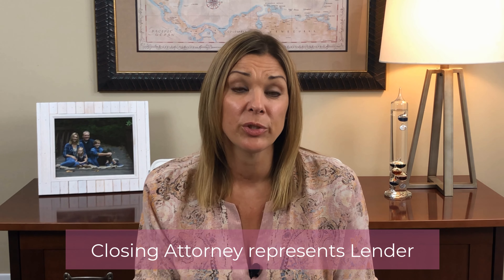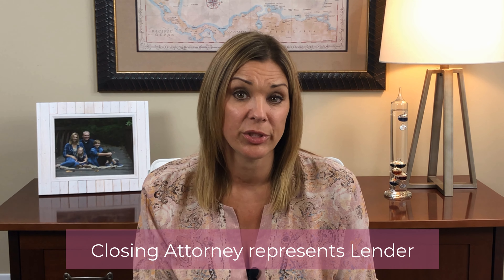Next is the selection of the closing attorney, which in our market is typically selected by the buyer. Do keep in mind that if you're getting a loan, the closing attorney is actually representing the lender. And in Georgia, especially if you're out of state, it's important to understand that the buyer and the seller don't typically have their own attorneys in addition to the closing attorney.